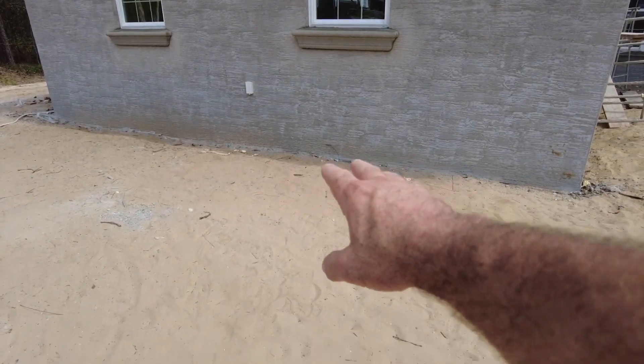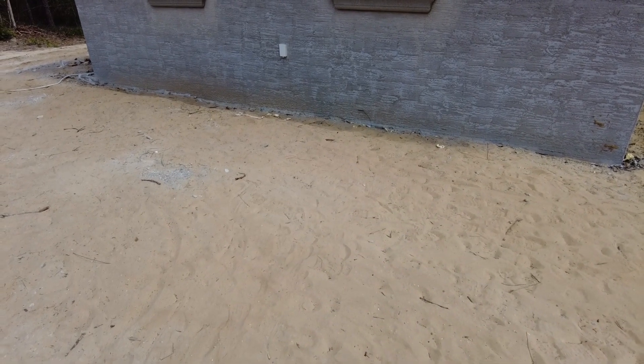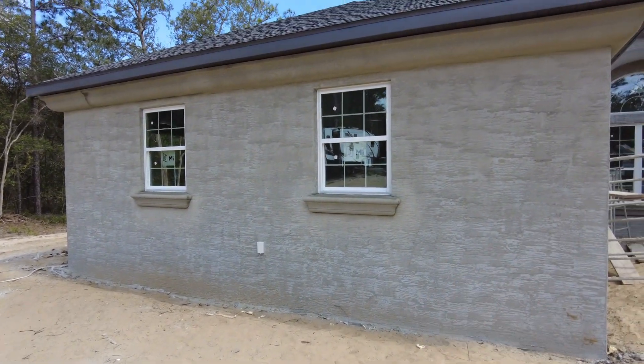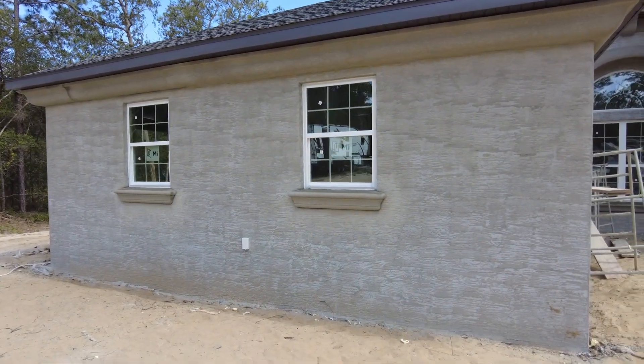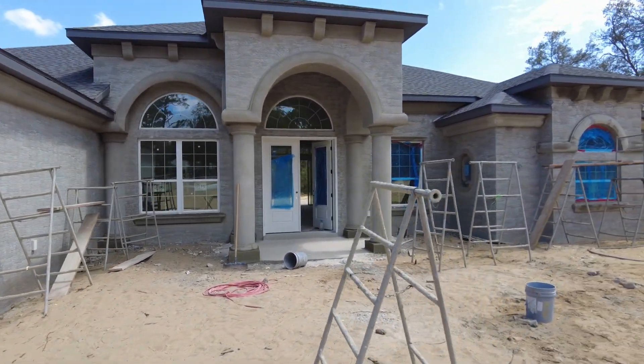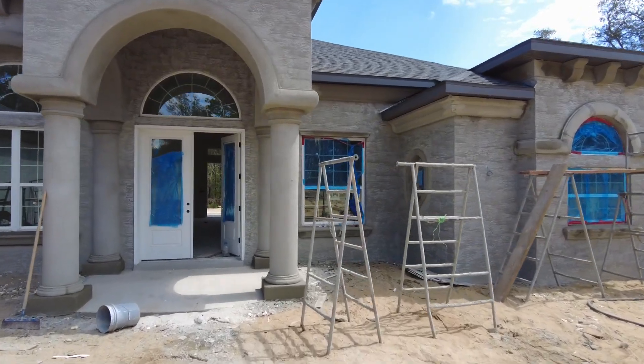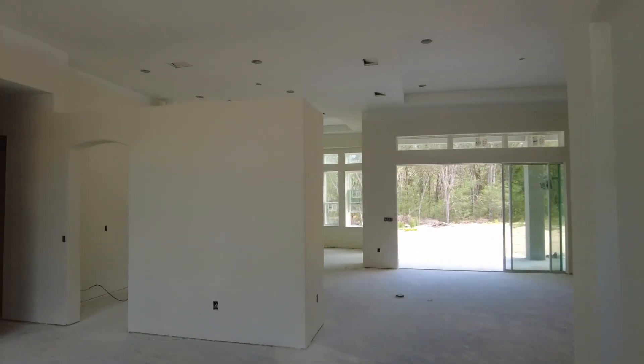We still have to bring the elevation of this ground down further, so maybe those windows won't look like they're super high — I'm not sure. This isn't the only thing that's been done since our last video either, so let's take a walk inside and check this out.